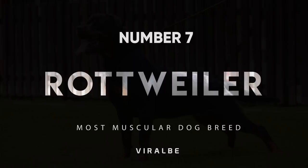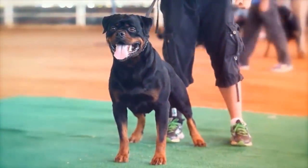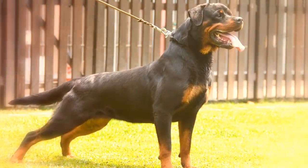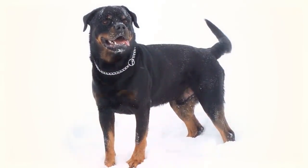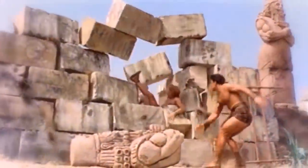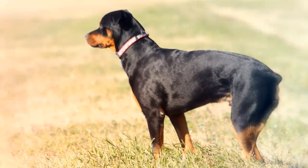Number 7: Rottweiler. The Rottweiler is a massive canine mound of extreme muscles. From the top of their broad heads down to the tip of their stumpy tail, these dogs might look like bruisers. These beauties are broad-chested enough to make great quarterbacks. Often compared to Hercules, they can get up to 130 pounds, due to their immense muscle mass.